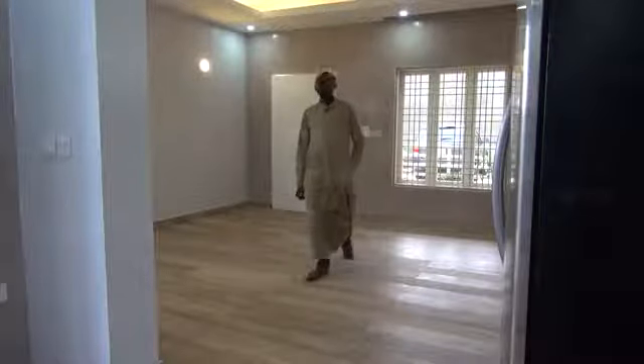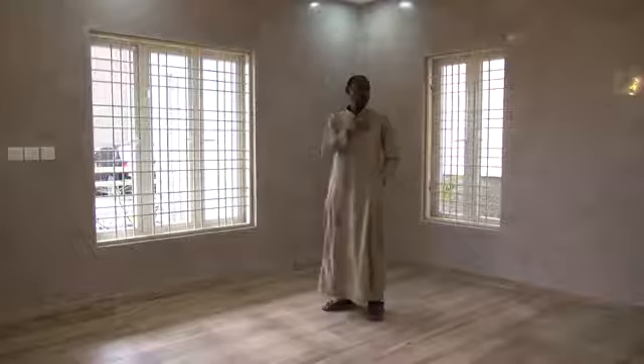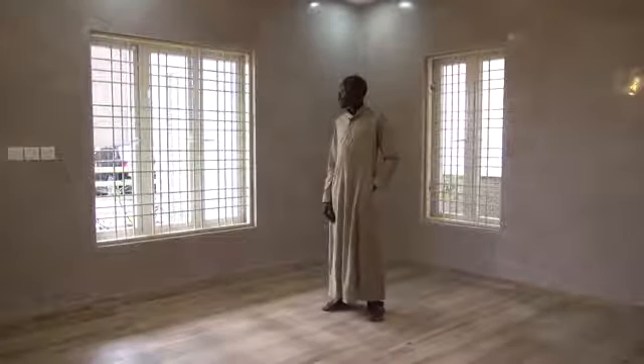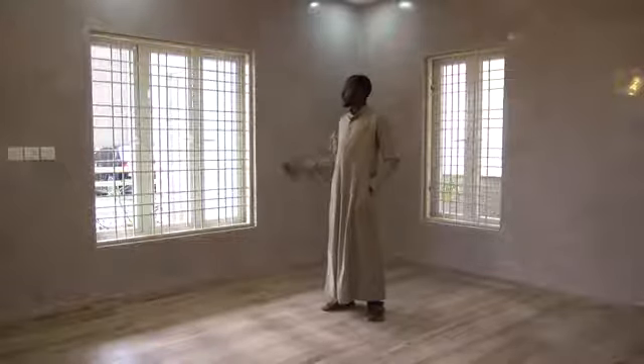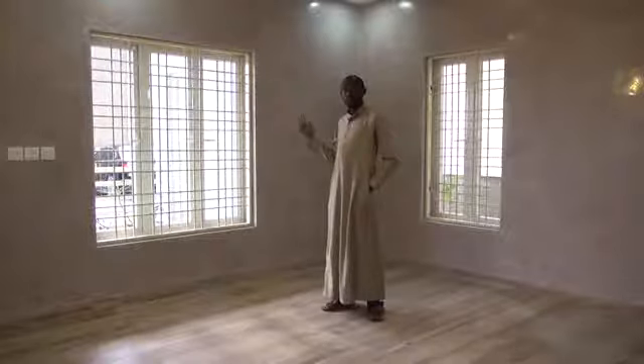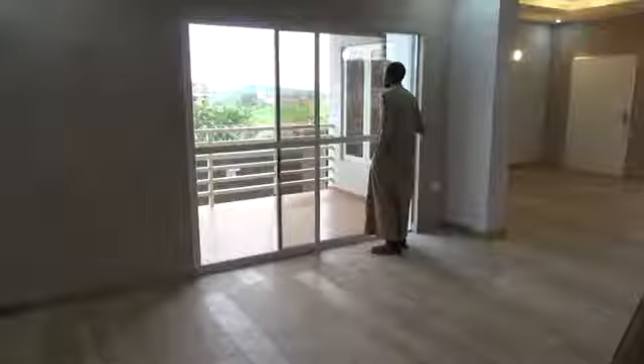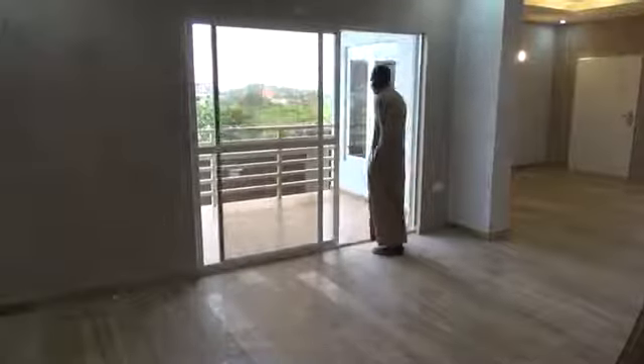As you can see, just within this living room we have about three windows and then another very large one at the dining. This actually helps us with ventilation. The south-oriented wind comes in from this part of the building, and as long as you have windows open there is consistent flow of air from one side of the building to the other, giving us a very wonderful cross ventilation.